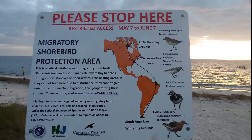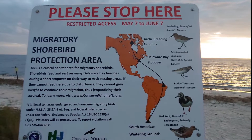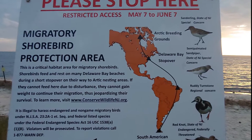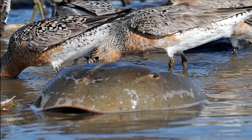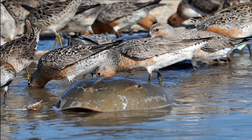Horseshoe crabs are known as a keystone species — many other species rely on them for their survival. When horseshoe crab populations are down, populations of other organisms may be down as well. A great example is the endangered red-knot bird, whose nutrition for migration depends on the egg production of these horseshoe crabs.